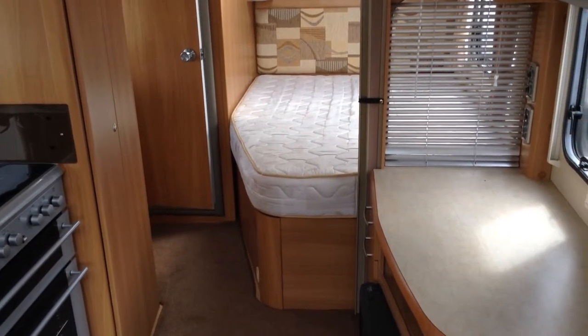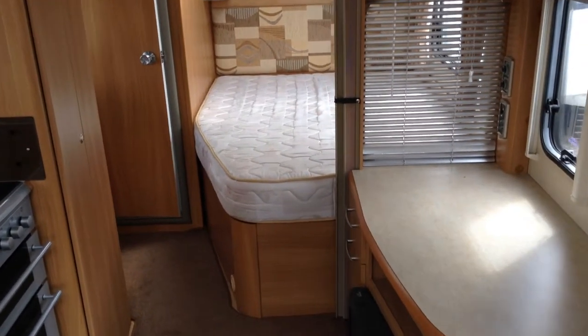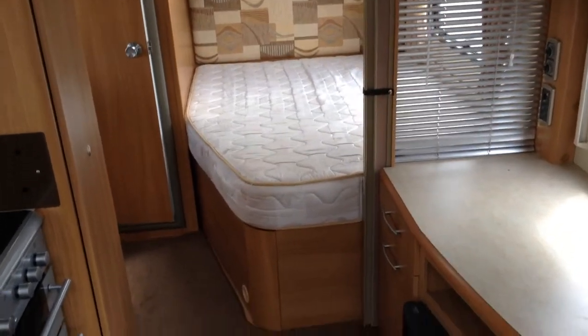You've got a big thick mattress which was part of the Challenger spec, and underneath there you've got a huge amount of storage space — massive storage space. Two opening doors to the wardrobe, so plenty of storage space.